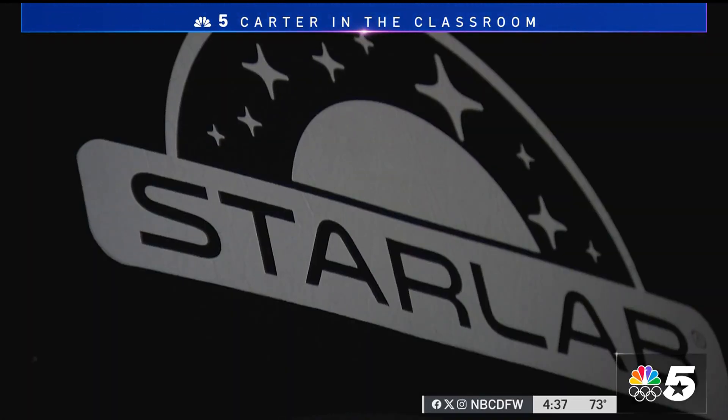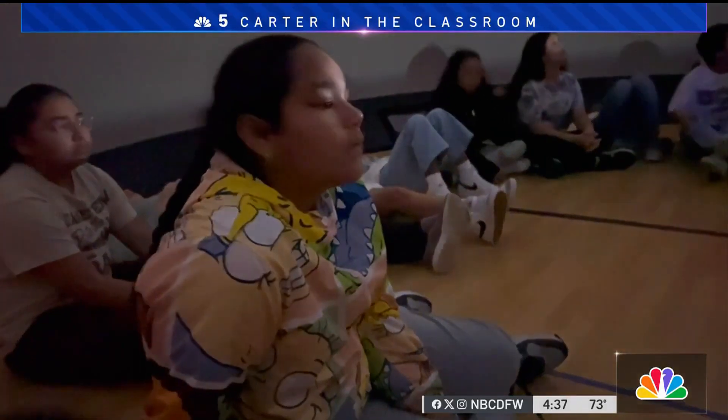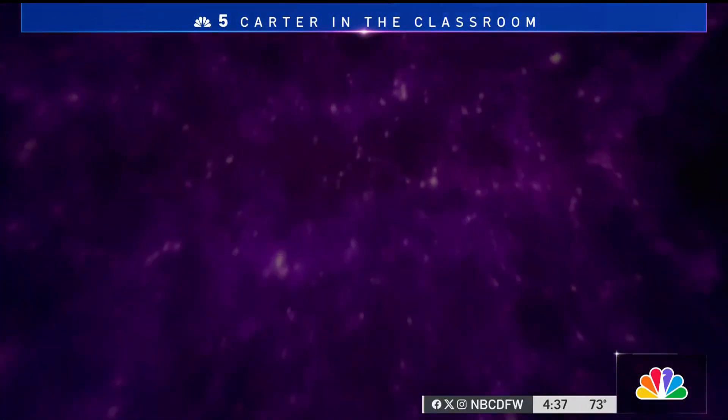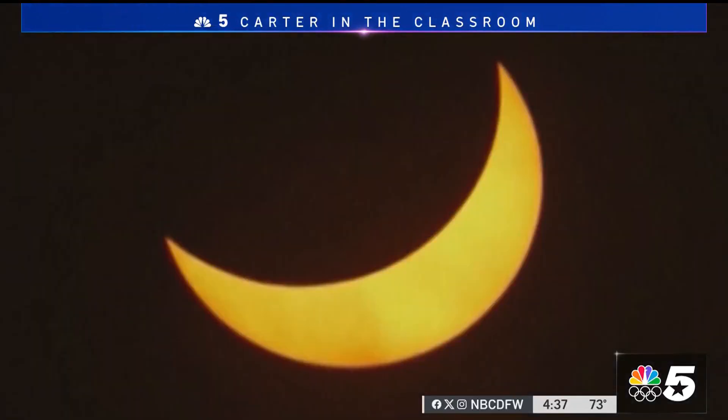It's called Star Lab — an inflatable planetarium. The science department at Grapevine-Colleyville ISD has been sending it campus to campus to help their younger students ask questions and get a better understanding of what's happening in the upcoming eclipse.